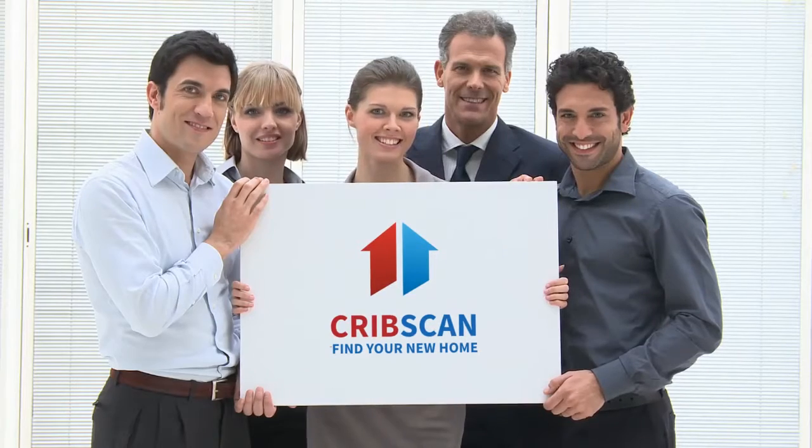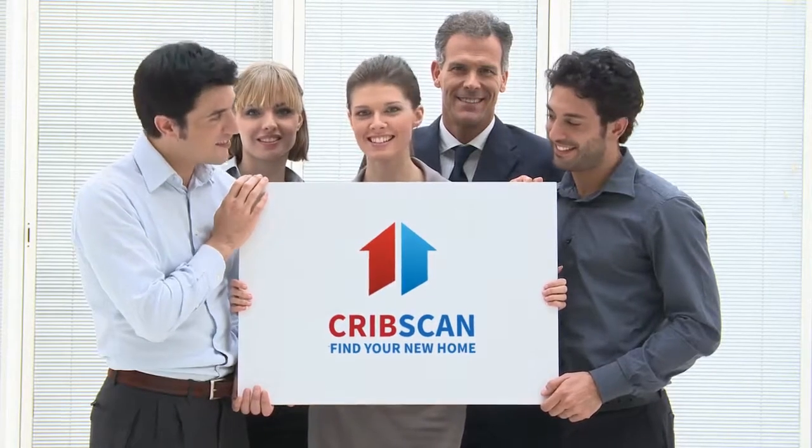Finding that perfect place that you will call your home can be challenging. And when you finally think you've found that place, it's already gone from the market. You can now find thousands of rentals and properties for sale in your area on Cribscan.